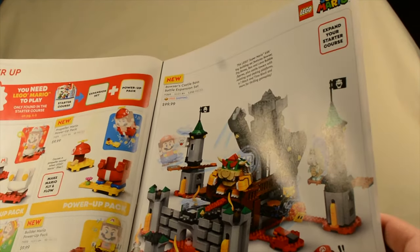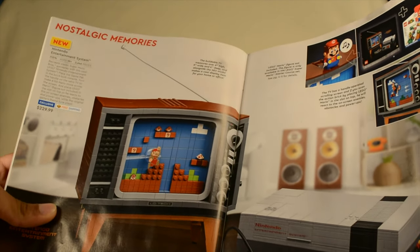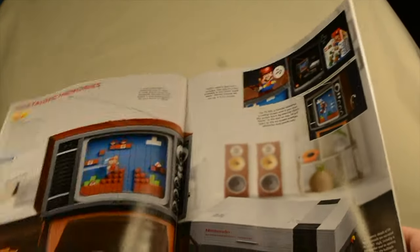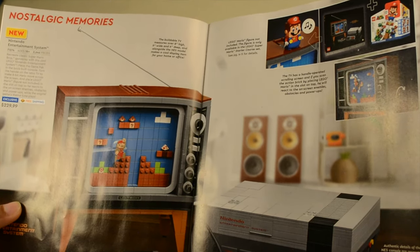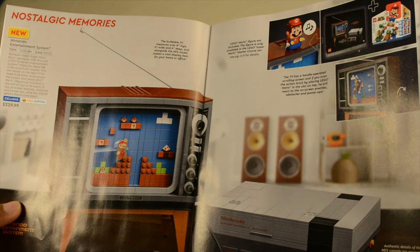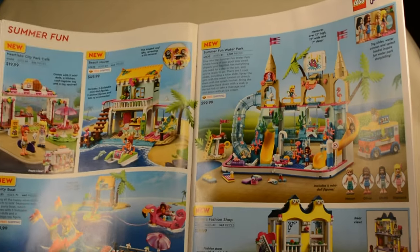It has a decent price-to-part value and might even have a decent part-out value. In conjunction with all of this Super Mario stuff, we have the new NES. I really appreciate what LEGO has been doing with these interesting stylistic backgrounds with the products. This is a fairly large set — $230, 2,600 pieces, ages 18 plus. It definitely looks really, really good and is amazingly accurate. This looks like it's going to sell very well — it already has been selling very well and sold out quite quickly.